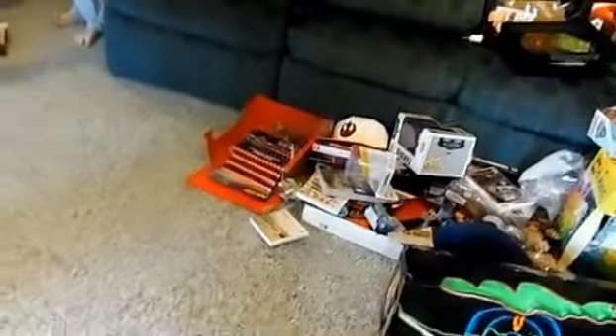Hey y'all, it's Jacob and Katie. We're gonna do a toy haul video from Christmas because it's Christmas 2015. Katie wants to start with her stuff, so let's go.